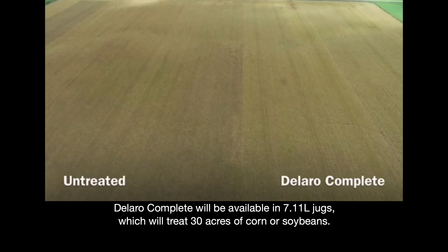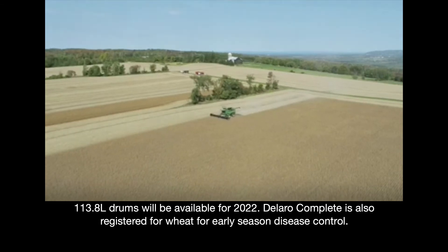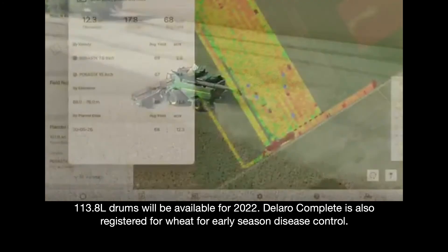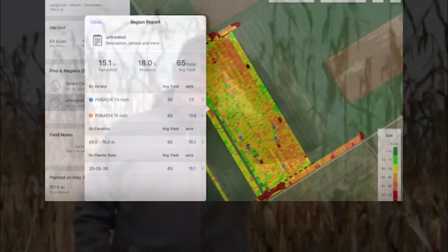Dallaro Complete will be available in 7.11-liter jugs, which will treat 30 acres of corn or soybeans. 113.8-liter drums will be available for 2022. Dallaro Complete is also registered for wheat for early season disease control. For more information on Dallaro Complete fungicide, please visit our website at cropscience.bayer.ca. Thank you.